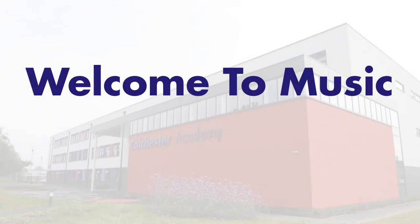Hello Year 6, my name is Mr Searle and I'm in charge of Performing Arts at Colchester Academy. I'm here today to talk to you about what we do in our music lessons at Colchester Academy.